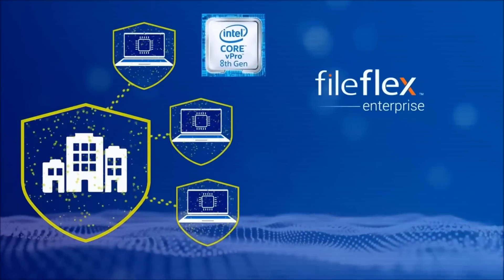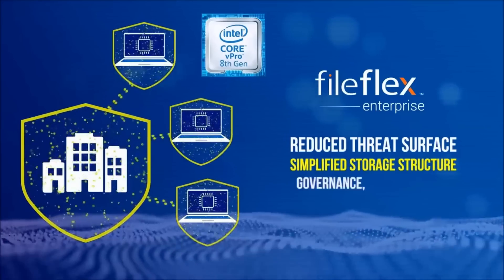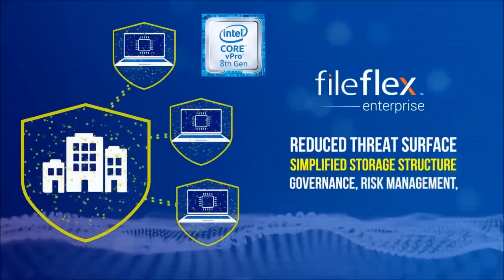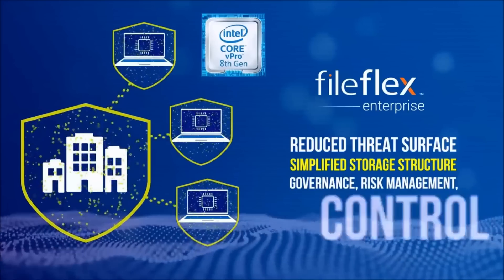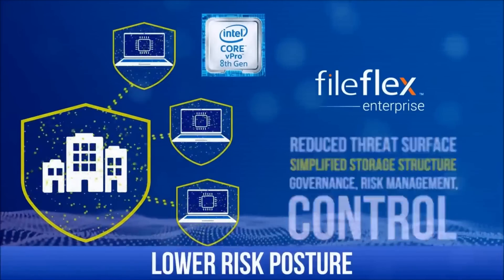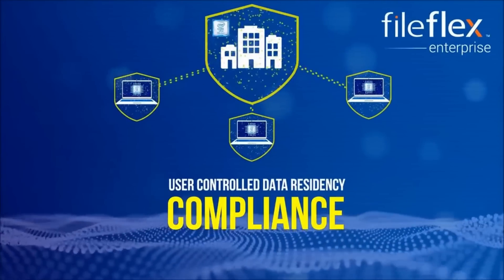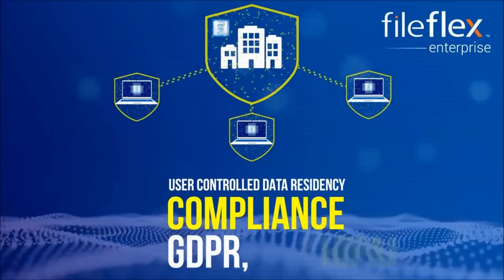With FileFlex Enterprise, you get a reduced threat surface, simplified storage structure, and governance, risk management, and compliance are now back under organizational control — all of which translates into a lower risk posture. And it provides a real-time audit trail and user-controlled data residency to aid compliance with privacy regulations such as GDPR and HIPAA.